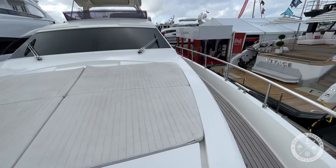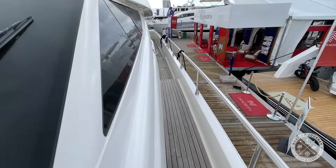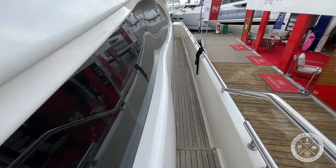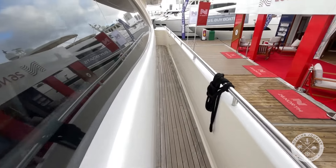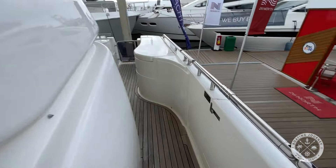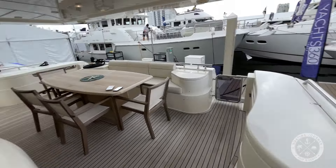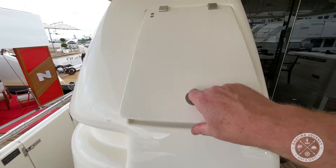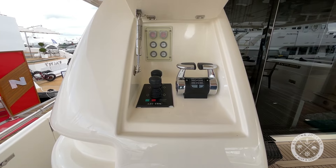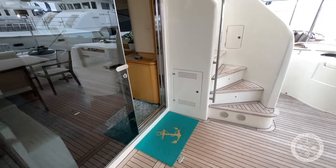Headed back on the port side. Another pilot door on this side. Very comfortable — I can't emphasize how comfortable these walkways are. We have side doors. As we come back here, we see we have outside docking controls. Walking inside.